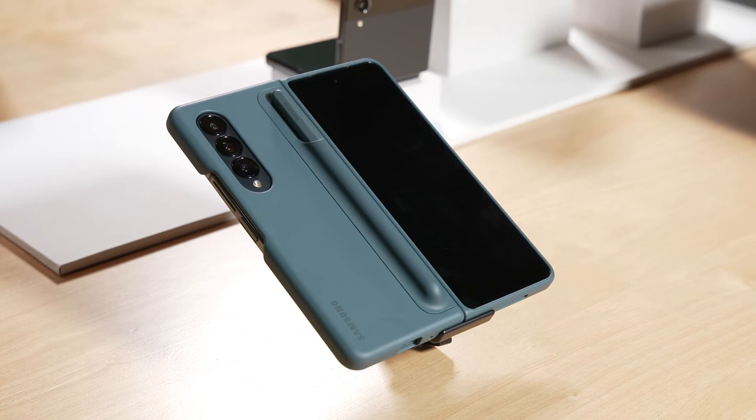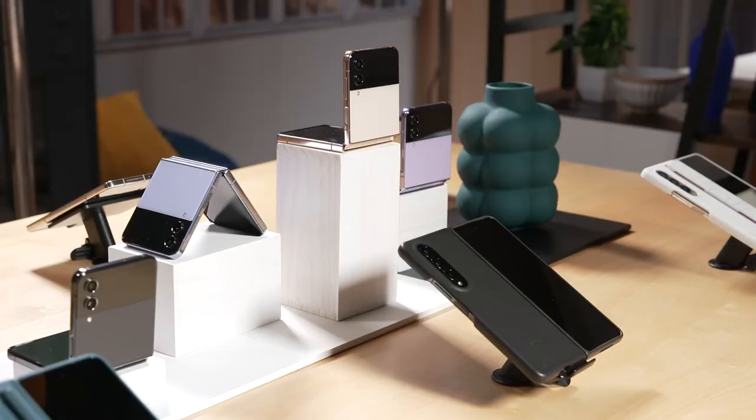Price-wise in Australia, the Fold 4 starts at $2,499 for the 256-gigabyte model, topping out at $2,999 for the one-terabyte model, which is available exclusively from Samsung stores and Samsung.com.